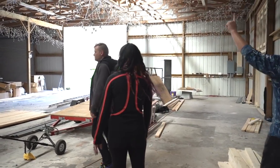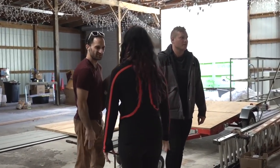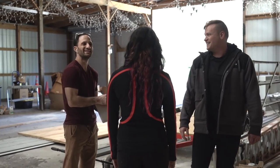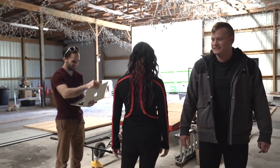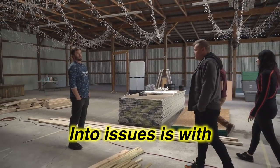This is Joe, our contractor. Good to meet you — Ryan, Allison. The only thing I ran into issues with is the spray foam. Big time.